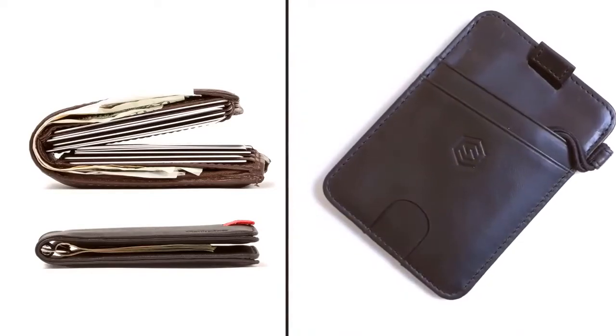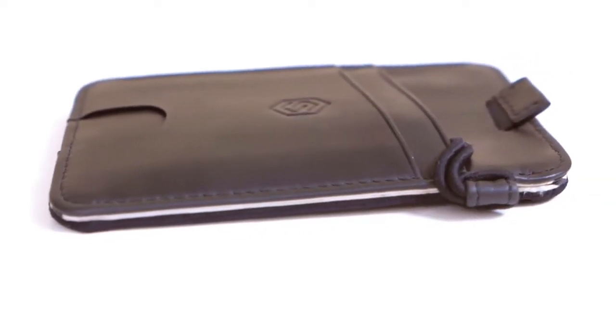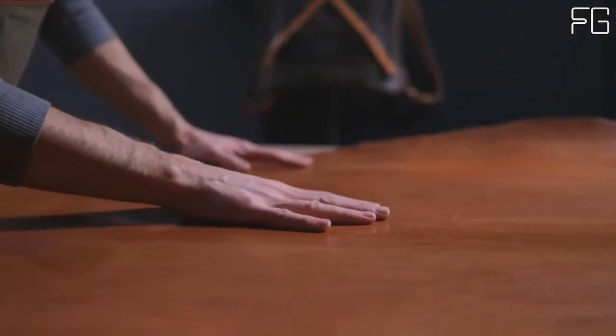Easy access slot for your preferred card, plus additional easy-to-access storage space for more than 10 credit or business cards. RFID Blocking Technology to reduce the chance of credit theft. New and improved overall material quality.